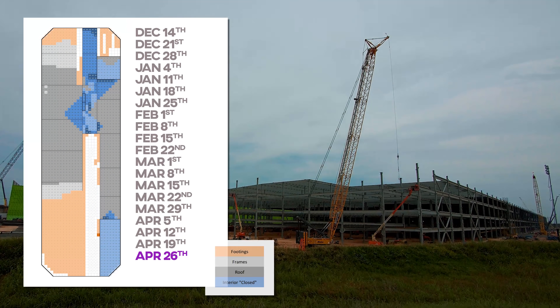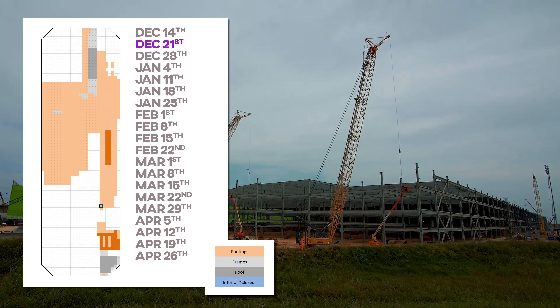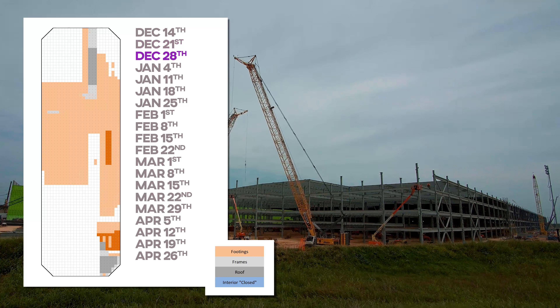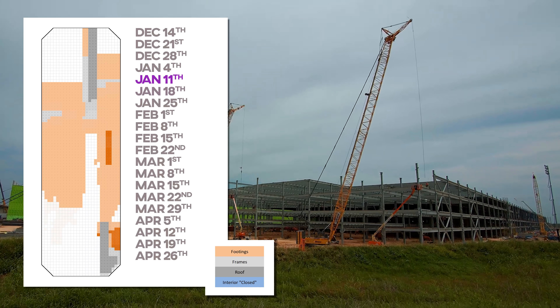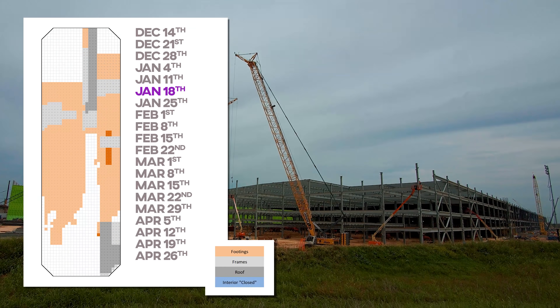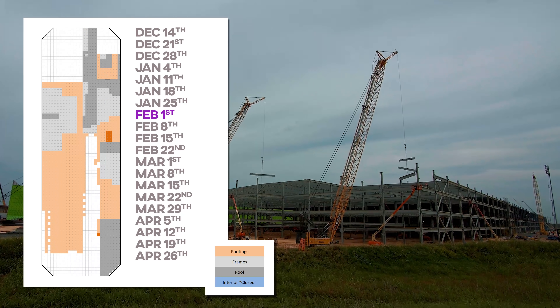Here's the site as it appears today, and let's roll it back to December 14th, a full 19 weeks ago, and go through it towards today week by week. The orange is the footings, the gray is the frames, and the dim gray is the roofs, which we only count half of until the interior work catches up.